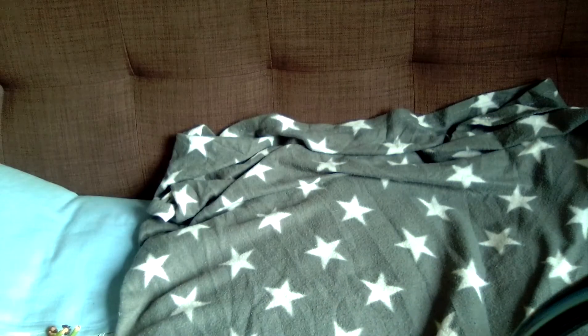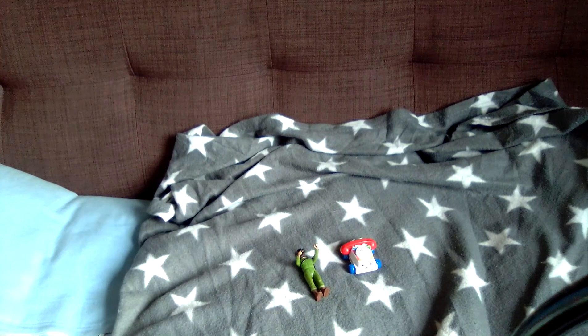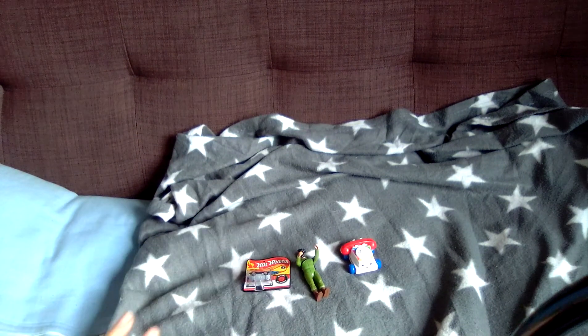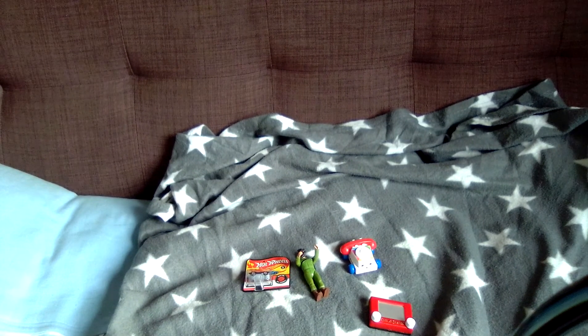So guys, I hope you enjoyed looking at the world's smallest toys! Like and subscribe if you'd like to, and continue watching the Micro Toys Christmas Special. I'll catch you all on the next one — bye for now!